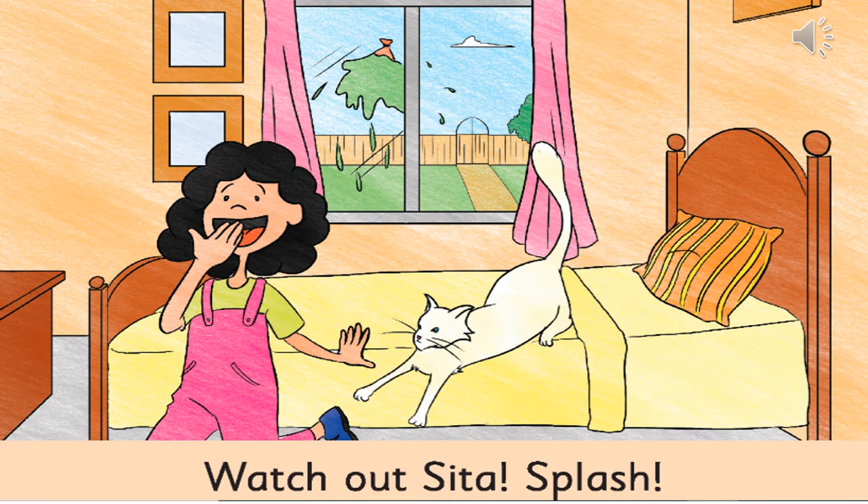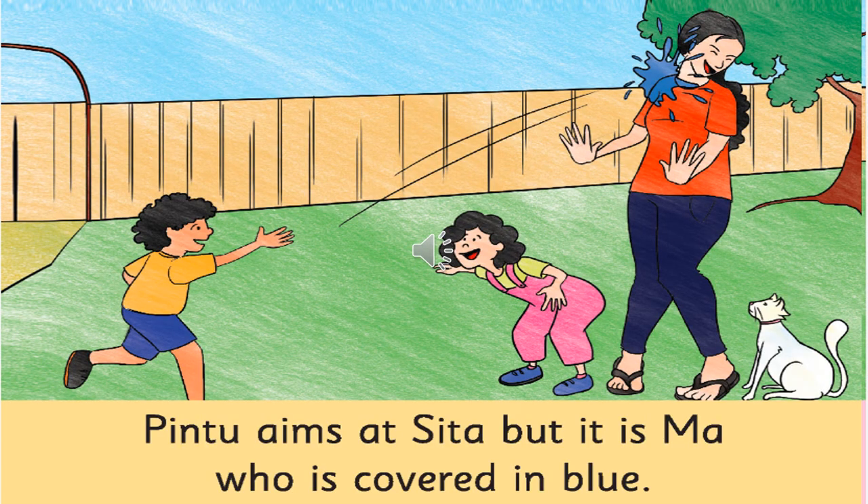Moving on to the next page — in this picture, what do you think is in the balloon? Some water colour. And whom is the boy trying to aim at? At the sister. But what happens? The mother has got hit with the balloon, and now mother is completely blue in colour.